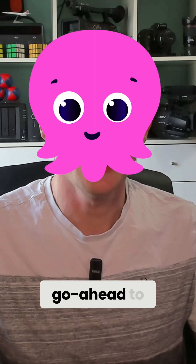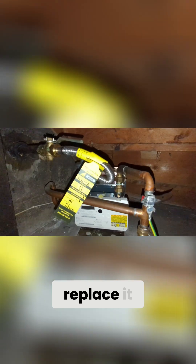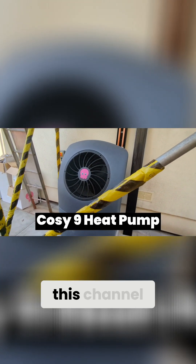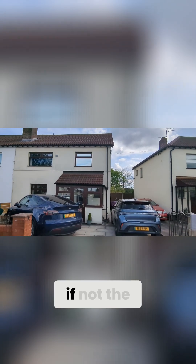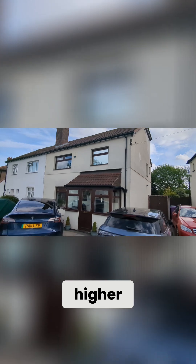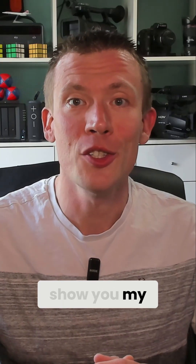I have just given Octopus the go-ahead to rip out my old gas boiler, permanently disconnect my gas supply and replace it all with a Cozy 9 heat pump, and in this mini-series of videos here on this channel I'm going to be taking you all along with me for the ride. I'll be one of, if not the, first houses in the UK to receive a Cozy 9 heat pump set to run at a slightly higher maximum temperature than their standard earlier installs.